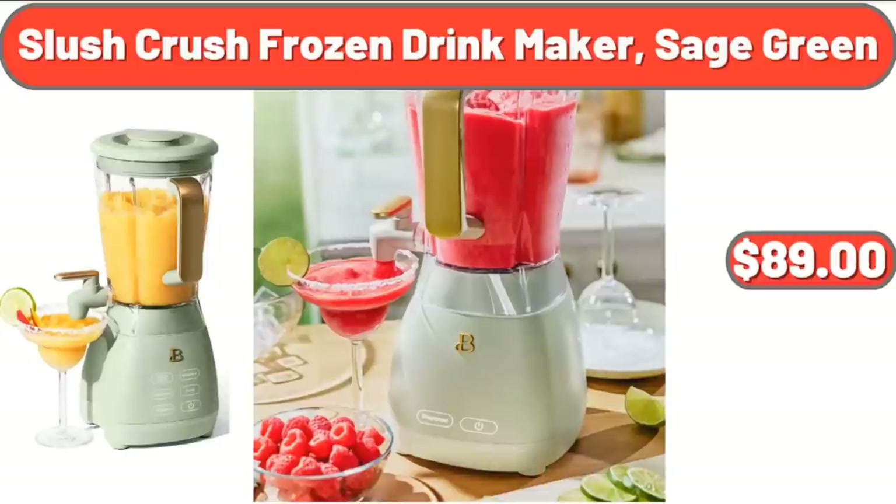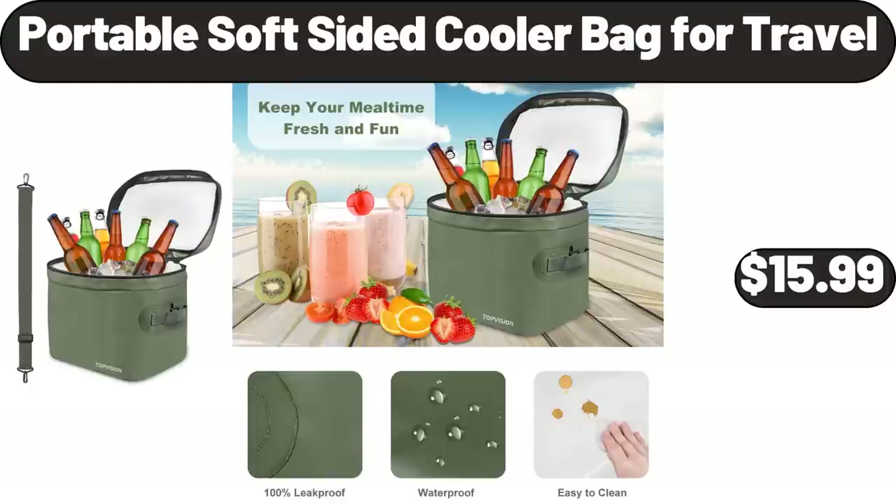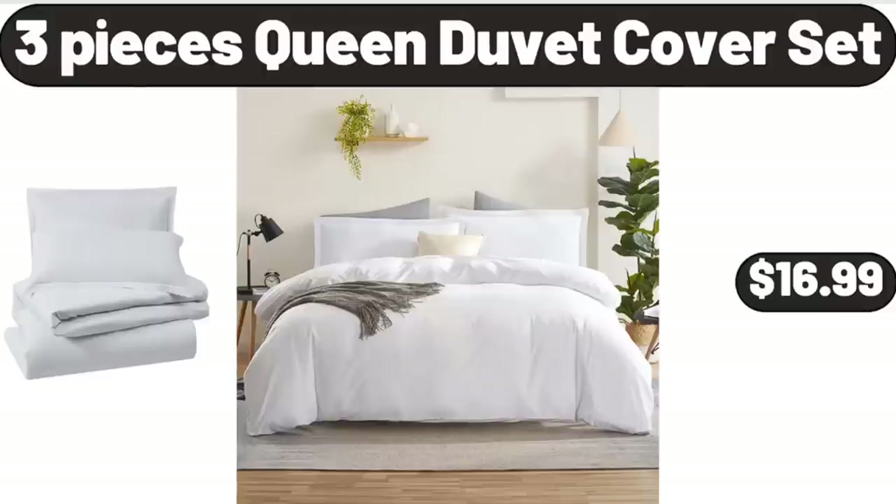Slush Crush Frozen Drink Maker, Sage Green, $89. Portable Soft Sided Cooler Bag for Travel, $15.99. 3-Piece Queen Duvet Cover Set, $16.99.